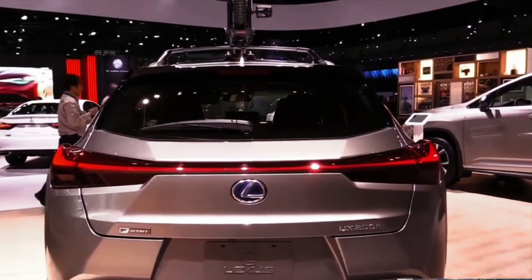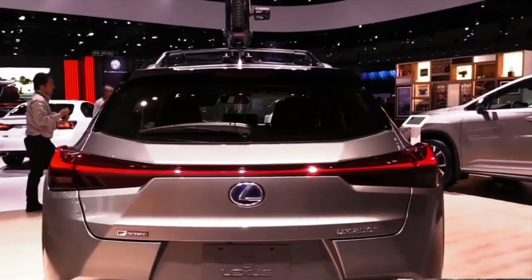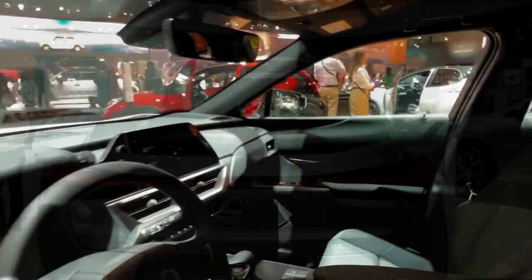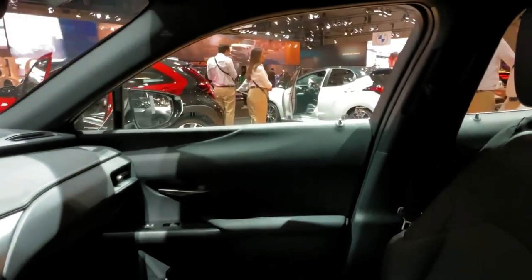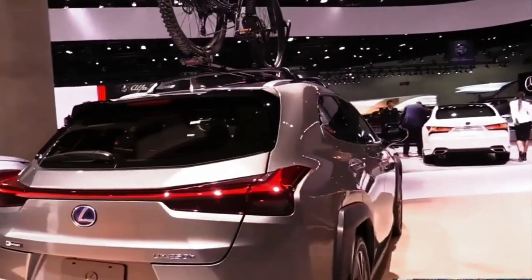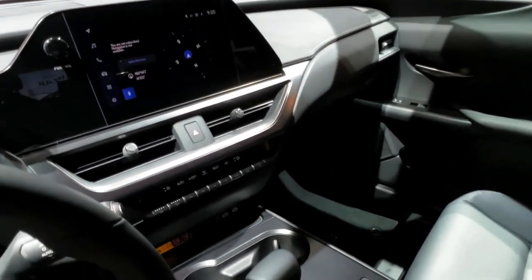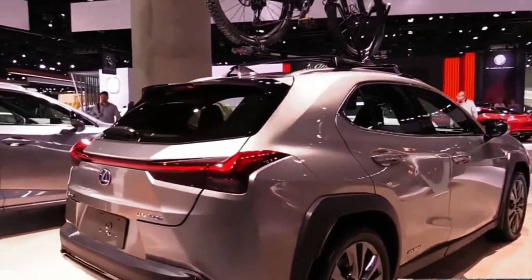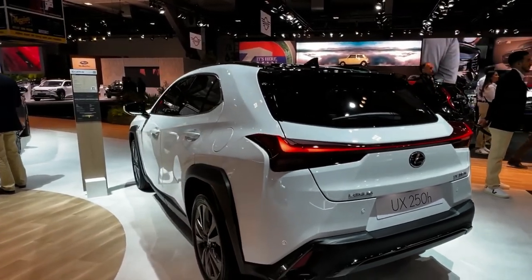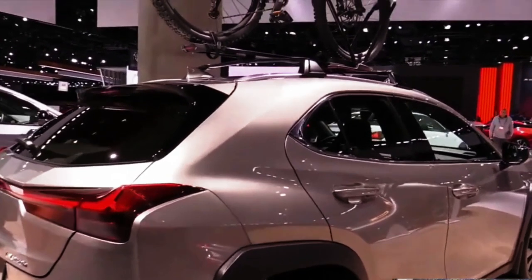Interior, comfort, and cargo: Inside, Lexus ensures that passengers know this is a luxury vehicle thanks to an attractive layout and posh materials. It also boasts standard features including dual-zone climate control and power-adjustable front seats. The experience can be elevated with options such as heated and ventilated front seats, a head-up display, and snazzier materials. While the back seat is far from spacious, it's also not as cramped as one might expect. Unfortunately, the cargo area behind those seats is skimpy — we managed to fit only four carry-on suitcases, compared to seven in the rear of the BMW X1.